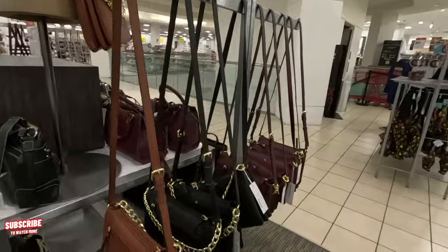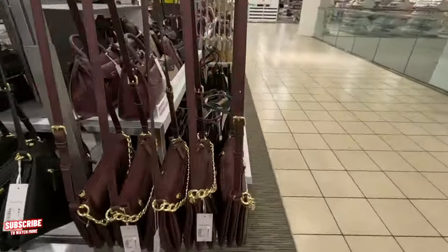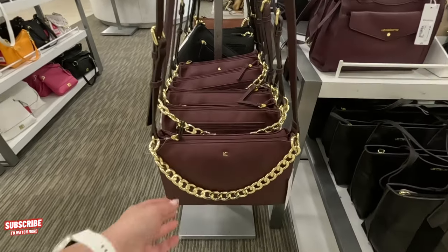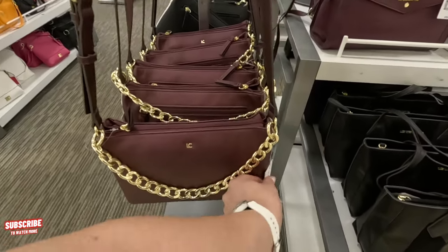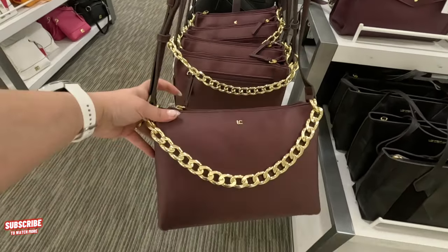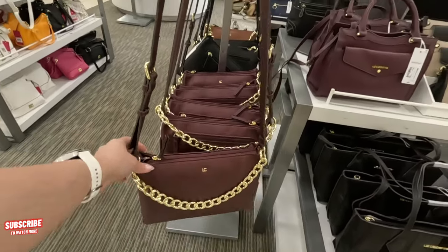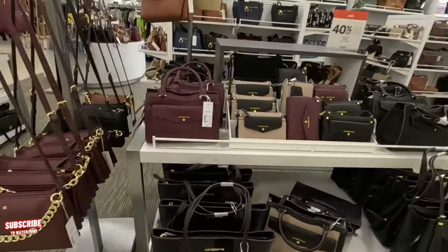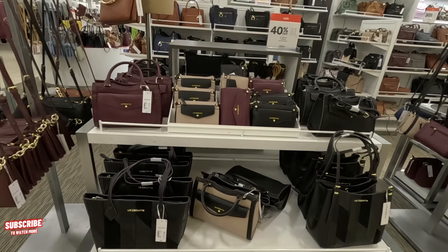So make sure you look at that when you come here. Look at this one — I love this detail in the front. Liz Claiborne, $60. It comes in different colors — black and the cognac color. Liz Claiborne 40% off.